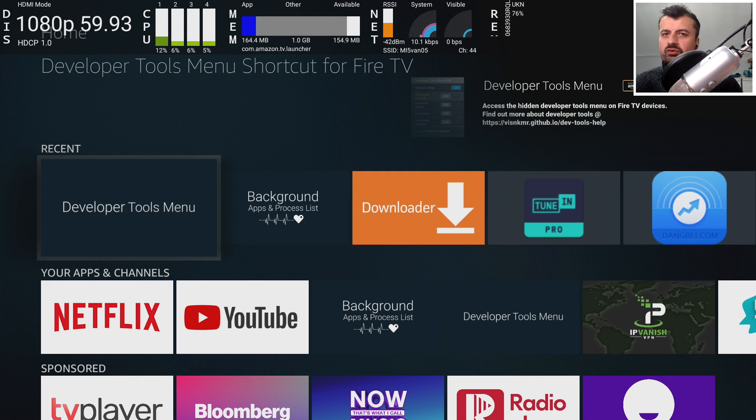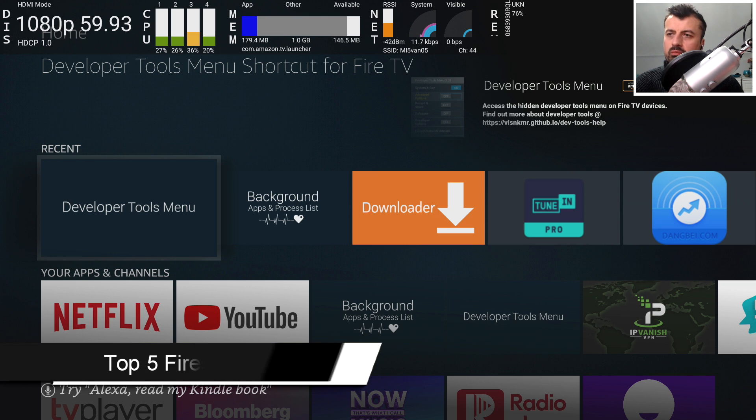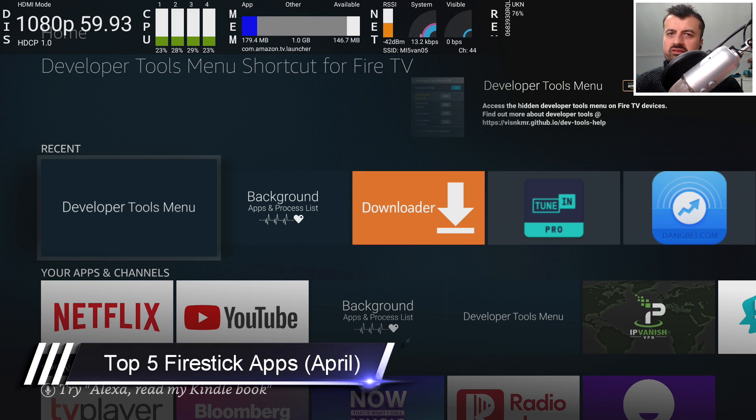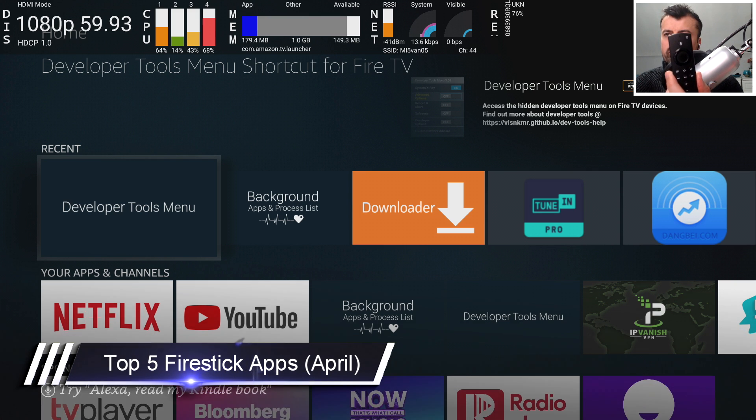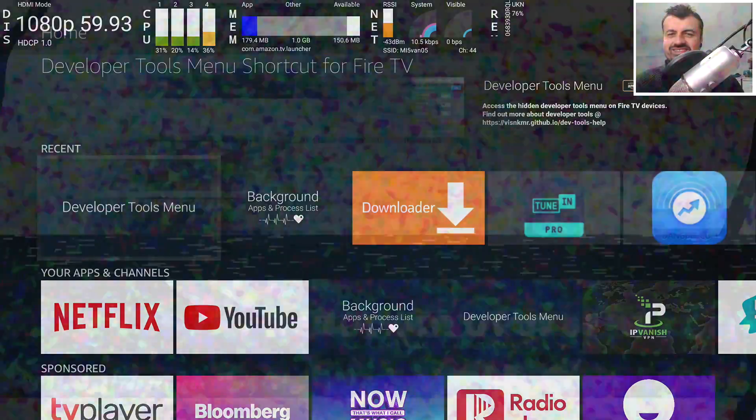Welcome to part two of the top five Fire Stick applications that I think you should be installing on your device today. If you didn't see part one, I will leave a link in the video description and also the pinned comment. Part one covered the month of March and this episode is for the month of April — basically some of the best applications I've come across. All of them are 100% free, they work with the standard remote control, and I'm hoping that you'll like at least some of them. So with all of that being said, let's get started.